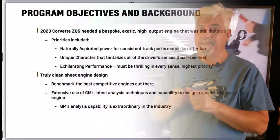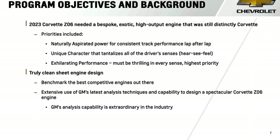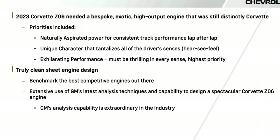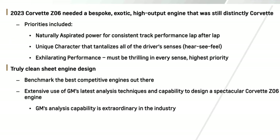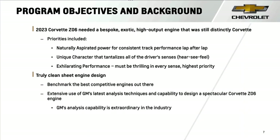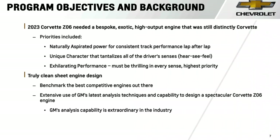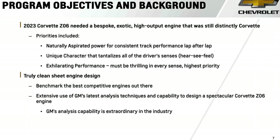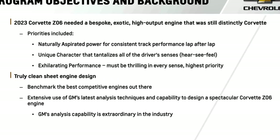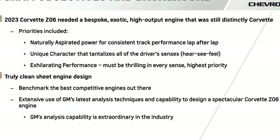We start with a quick review of the design and engineering team's objective for the engine. They set out to develop an engine that would be bespoke and exotic with high output, but yet still distinctly Corvette. The priorities being naturally aspirated power for consistent track performance lap after lap, unique character that tantalizes all of the driver's senses. They started from a clean sheet, benchmarked the best competitive engines out there — not just copying any one best design but pulling from all the best and improving upon them.